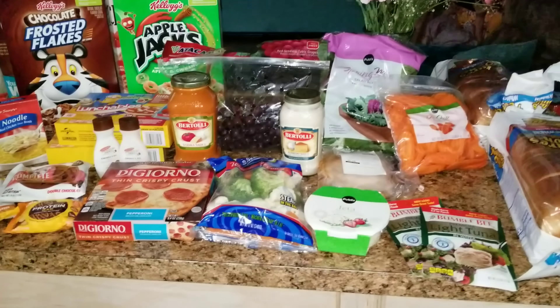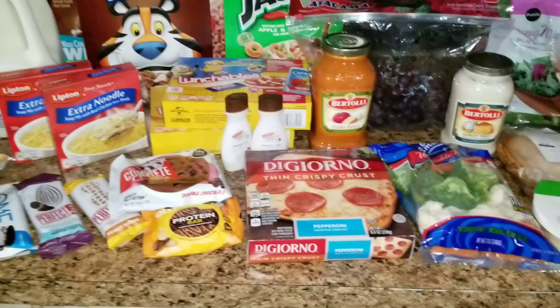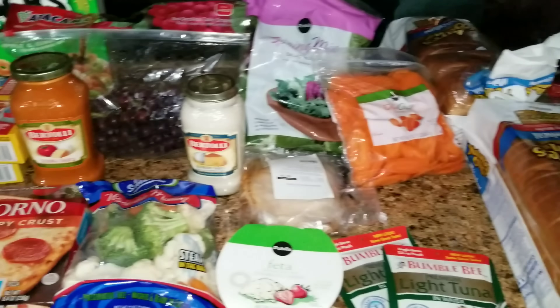Hey guys and welcome back to another haul. This week we went to Publix and Sprouts, so I'm going to show you everything that we picked up.